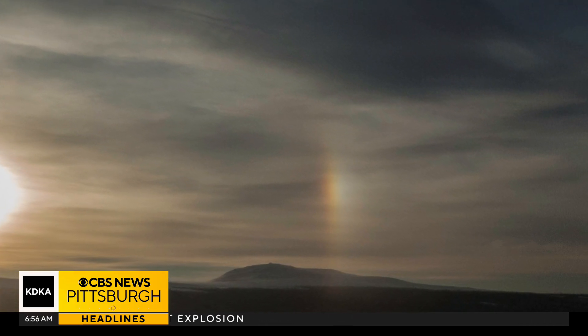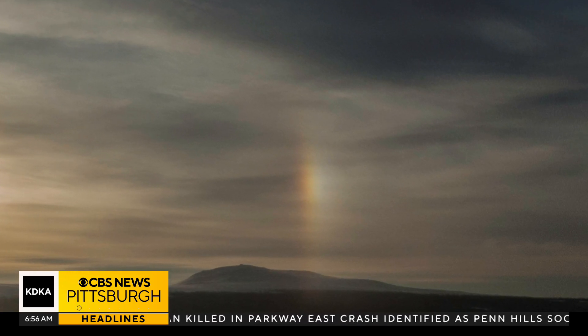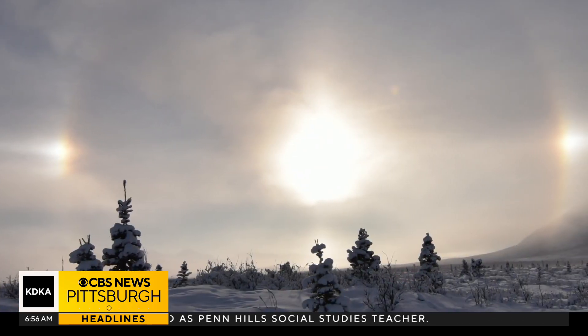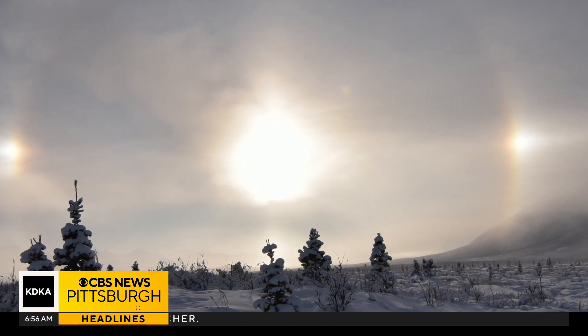You will usually see a sun dog when the sun is lower in the sky, so typically early morning or in the evening. Just like your dogs, sun dogs have different names too. The National Weather Service says they're also known as mock suns or perihelia, which means 'with the sun.'